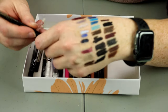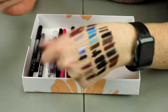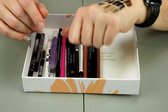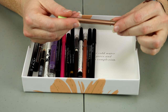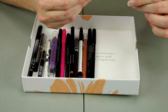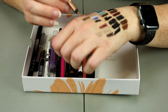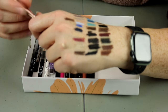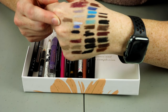I also have this one from Hourglass, which is one of the micro pencils as well but in black — holding on to that. This one is from Pixi — the Endless Silky Eye Pen in the shade Rose Glow. That is way more pigmented than the Marc Jacobs one. I'll go ahead and hold on to that as well — that is really pretty.